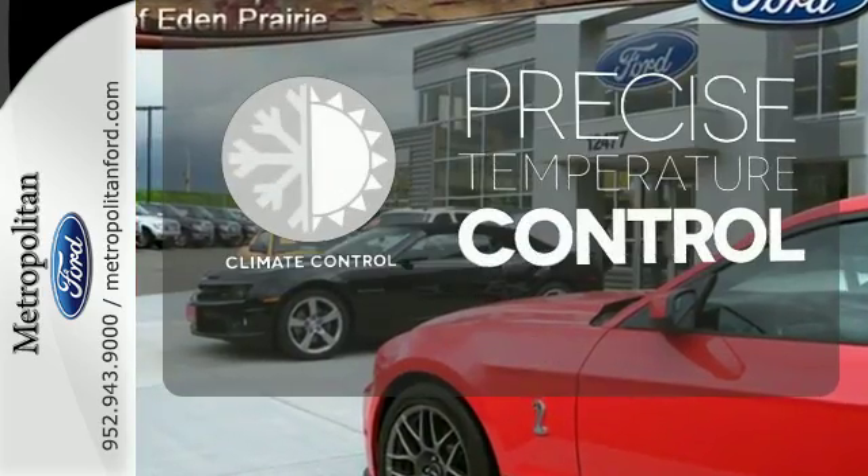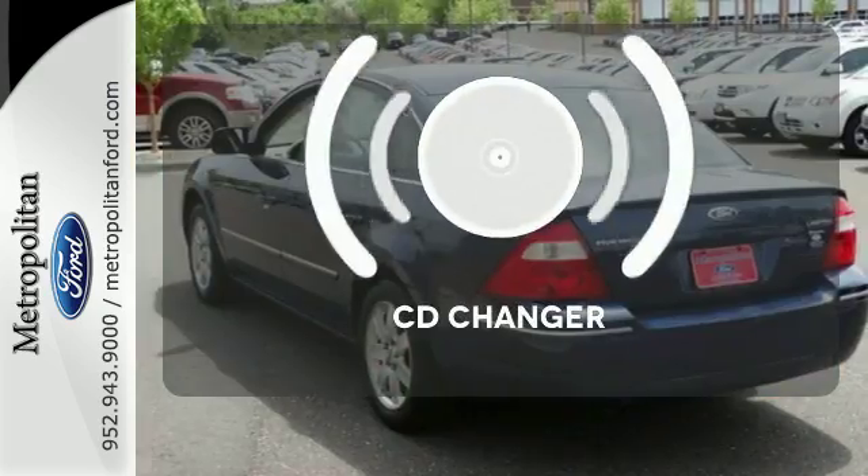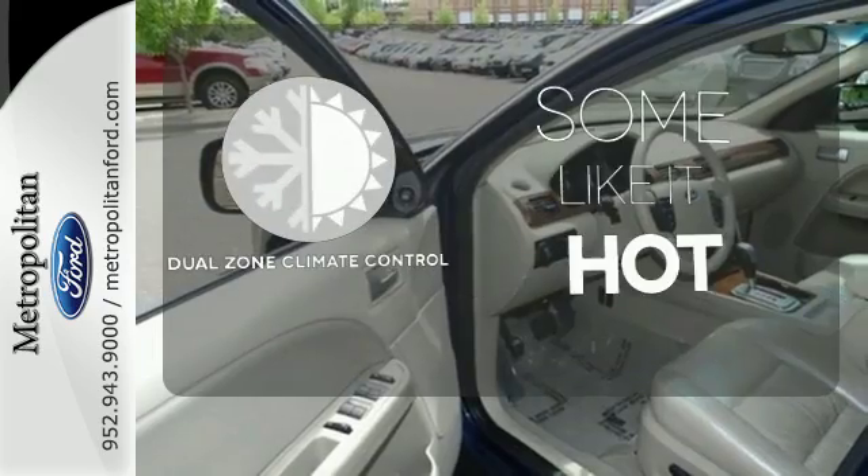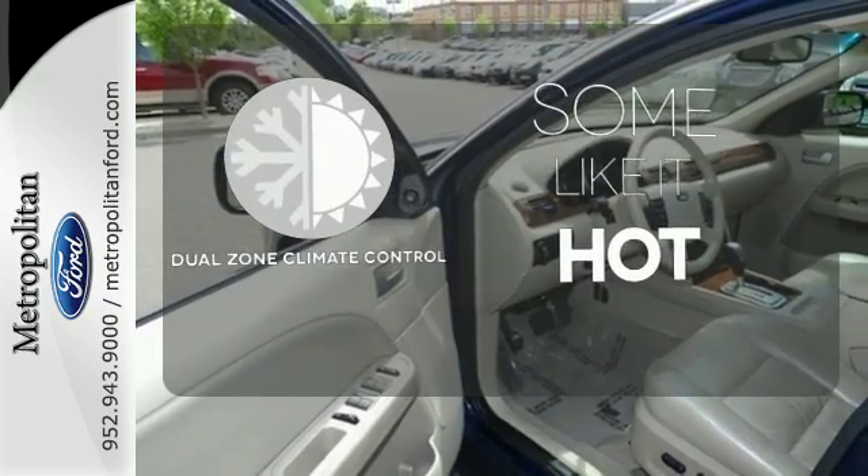Select the perfect temperature with the climate control. The CD changer lets you change things up for the perfect soundtrack. Dual zone climate control lets you and your passenger pick a personal temperature.